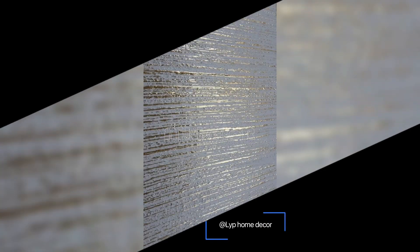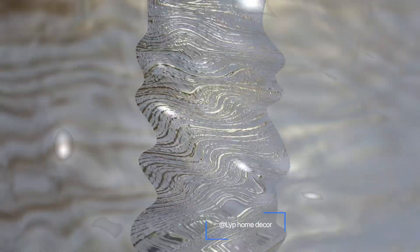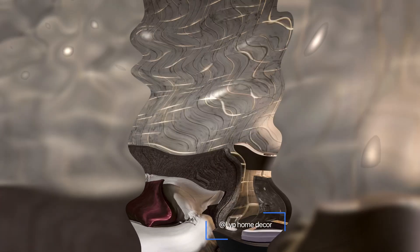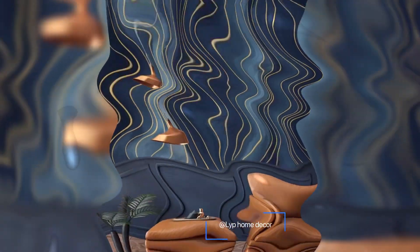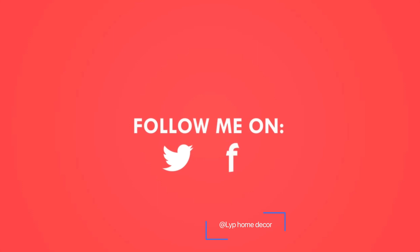Number eight: what does the choice of wallpaper come down to at last? Choose the wallpaper based on the purpose of the room — how clean you can maintain it and how long it will last based on room usage. For example, kitchens, hallways, and children's rooms need water-resistant wallpaper that can be cleaned frequently. Bathrooms can do with moisture-resistant wallpaper, but some amount of water damage is inevitable.